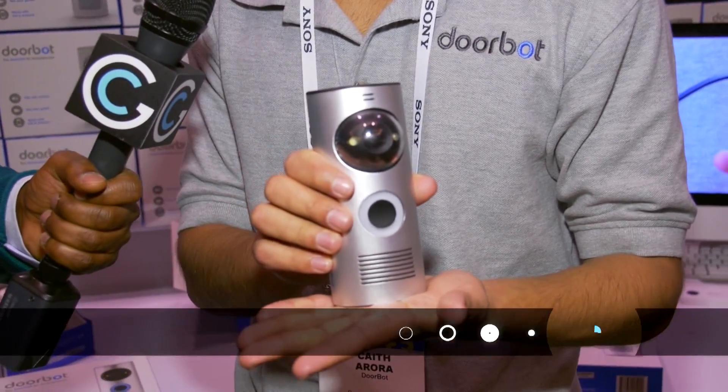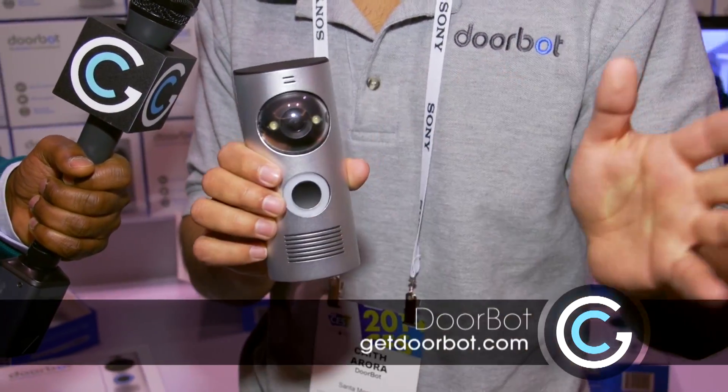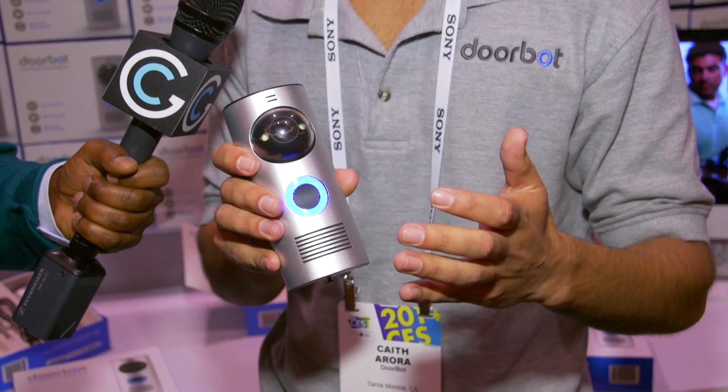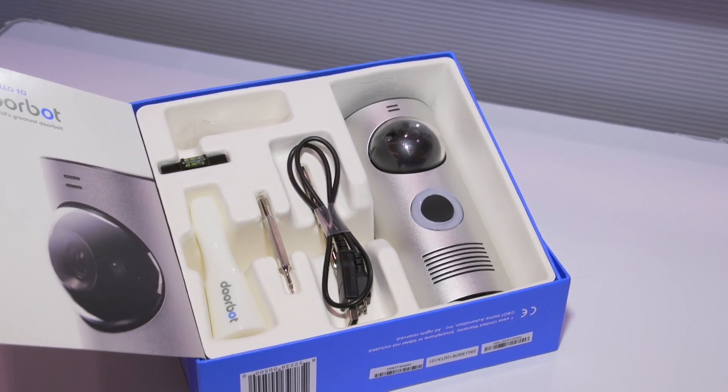Just about everything is getting a new tech spin on it, including doorbells. To help explain it, I'm joined with Keith from DoorBot. Keith, what are we looking at here? So this is DoorBot — a Wi-Fi wireless doorbell that pings your cell phone no matter where in the world you are. All you have to do is press the button and it sends a push notification to your cell phone. It's just like a FaceTime call — two-way audio, one-way video. You can answer the call or decline the call.